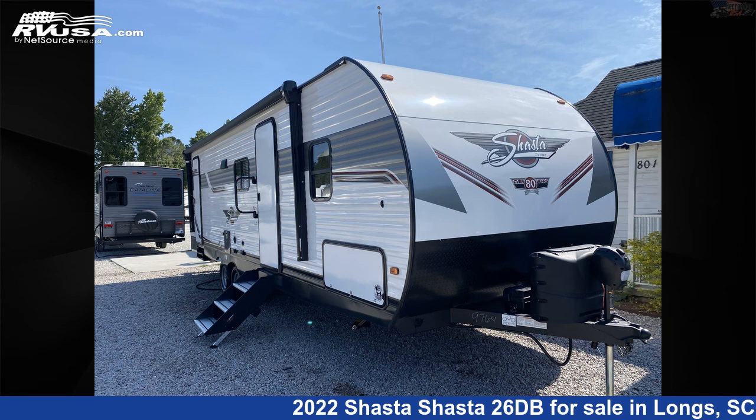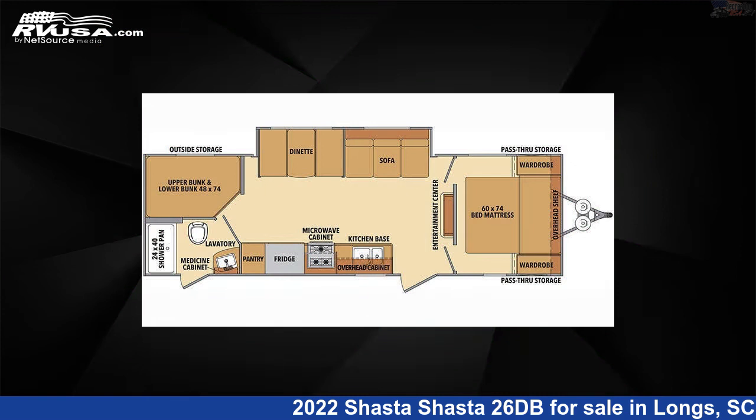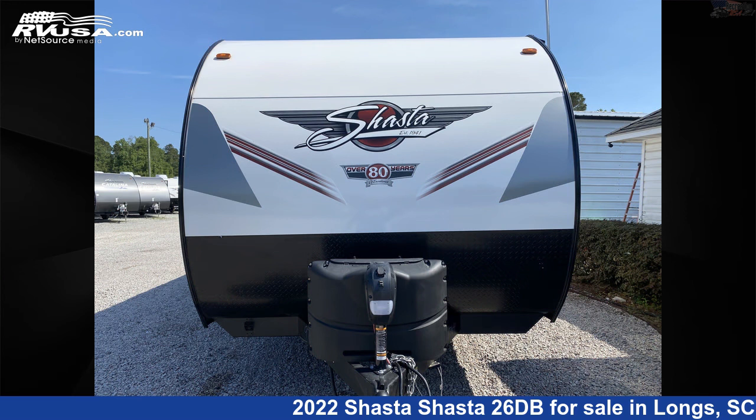This 2022 Shasta 26DB is a travel trailer RV. It is located in Longs, South Carolina, 29568, and is offered for sale by Recreation USA.